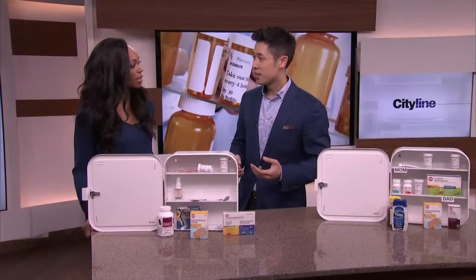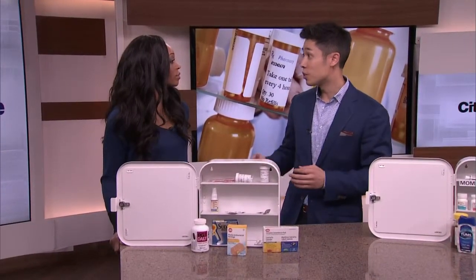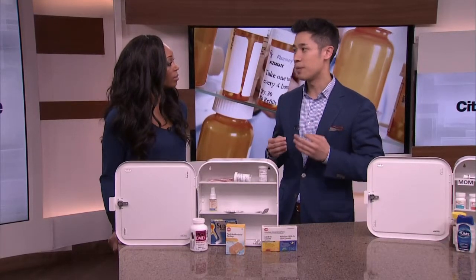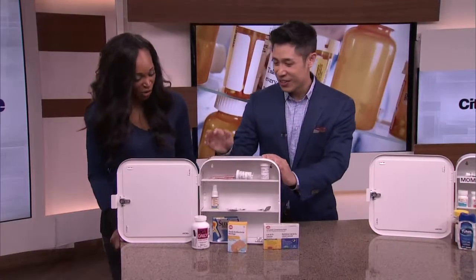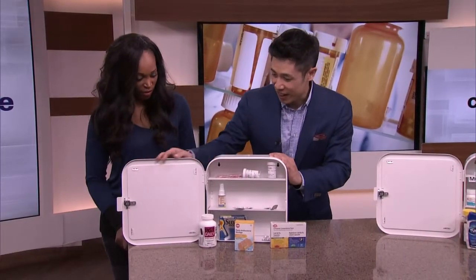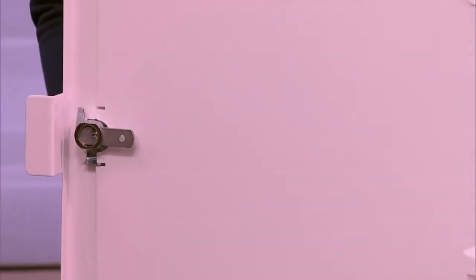So try to keep it in your bedroom, maybe on your nightstand. But the most important thing — it's important to keep it away from children. These are not children's vitamins; you don't want them downing this first thing in the morning. For instance, taking a look at this medicine cabinet we got from IKEA, it does have a lock and key, so this would be a perfect medicine cabinet to have.